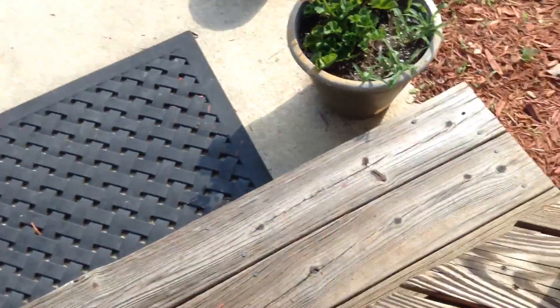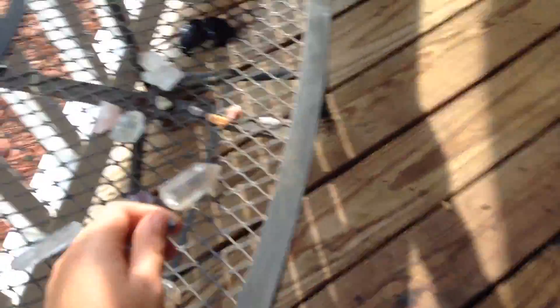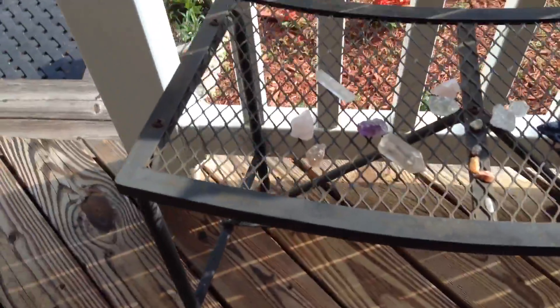I was picking them up because they fell — I think one of them fell. Actually no, it was right there, never mind, we're all good. Nope, we're not all good, I just dropped it again.